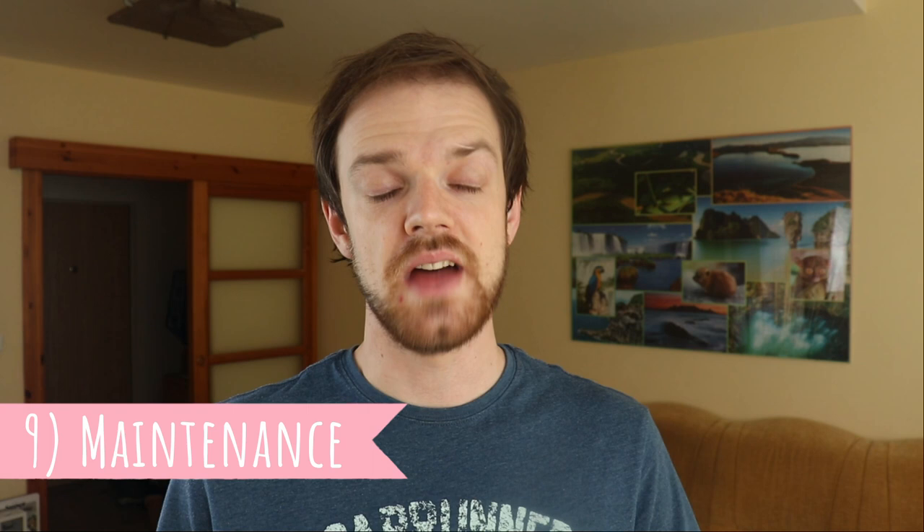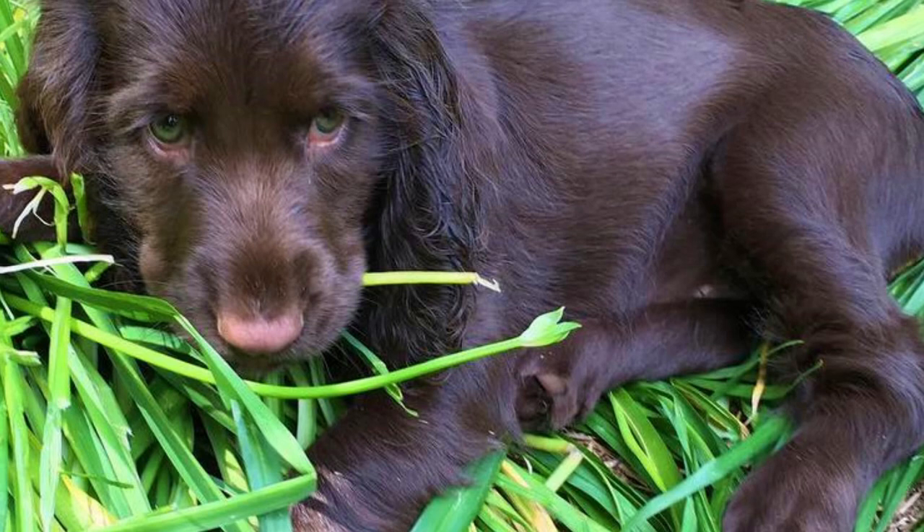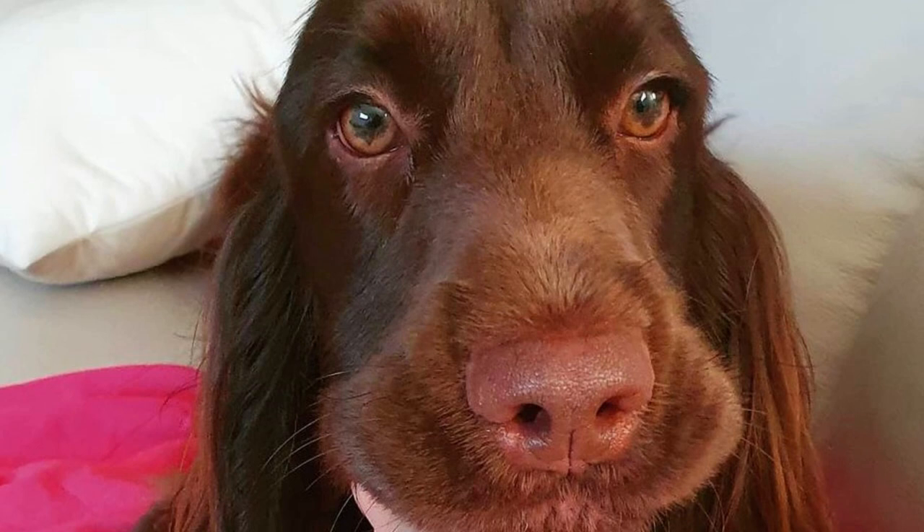9. Maintenance. Another great fact about Field Spaniels is that their coats are relatively easy to keep clean and in good condition, especially in comparison to other spaniel breeds. You should brush their coat regularly, especially in the highly feathered areas, to remove surplus hair and keep the coat healthy and shiny. You should also regularly check the ears, eyes, nails and teeth, and clean or clip them if needed. Pay particular attention to the ears and keep them clean and dry.